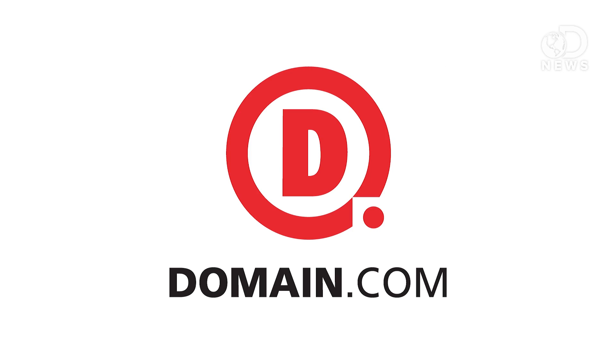This DNews episode is brought to you by Domain.com. And then my toenail turned all purple and it started to come off — that's so gross! It's gonna take like 12 to 18 months for that to even heal and for you to get back on your feet.